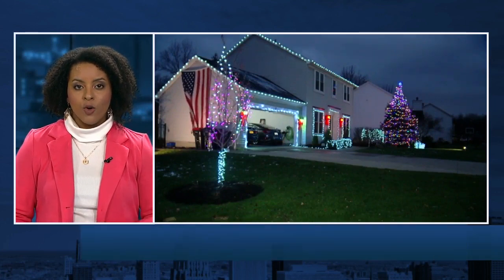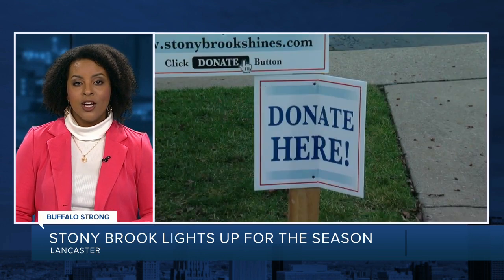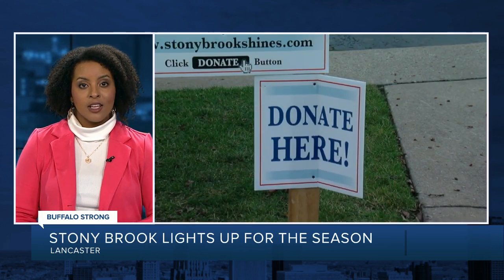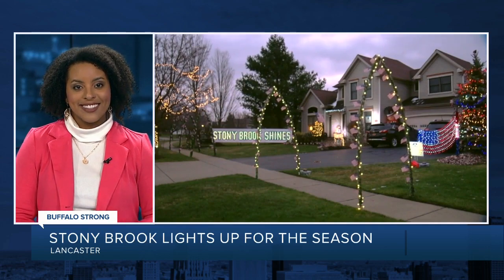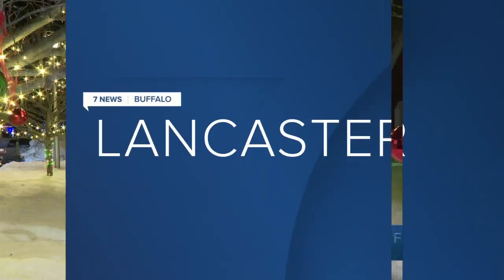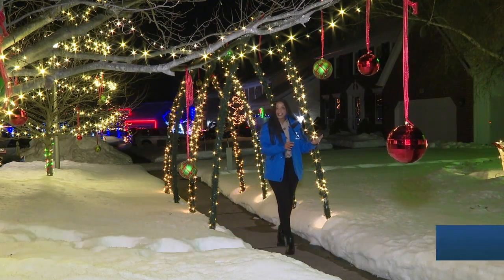A shining example of western New York working to help our neighbors in need for the holiday season, firing up its lights. Our Sydney Yore takes us to Lancaster, where the Stony Brook lights are now shining real bright. I can proudly say that we are officially walking in a winter wonderland.